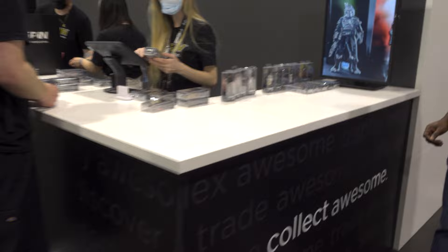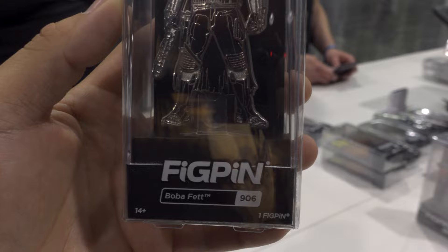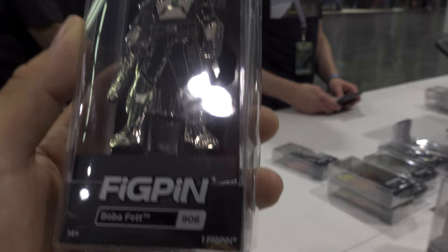Let's take a look at all of the new ones here. So we've got the Boba Fett pin. It's got kind of a chrome look to it — this is super neat. Number 906.